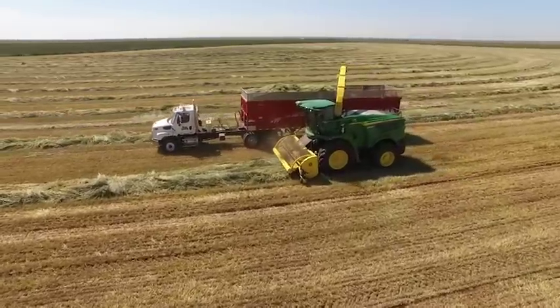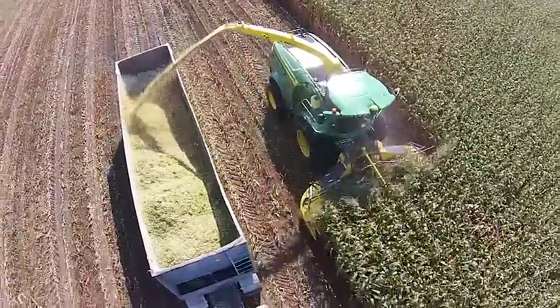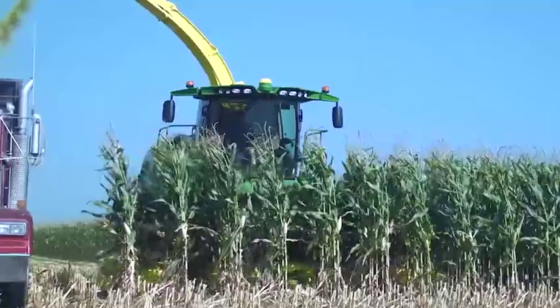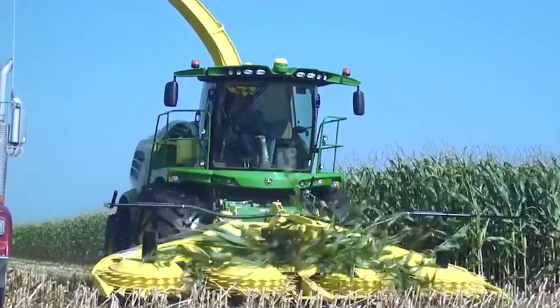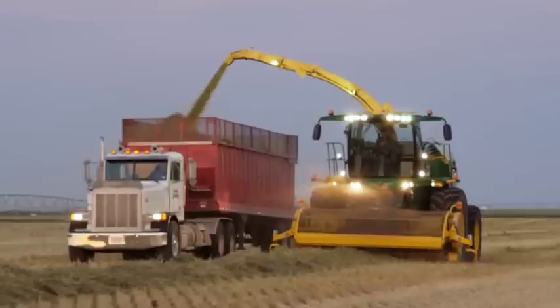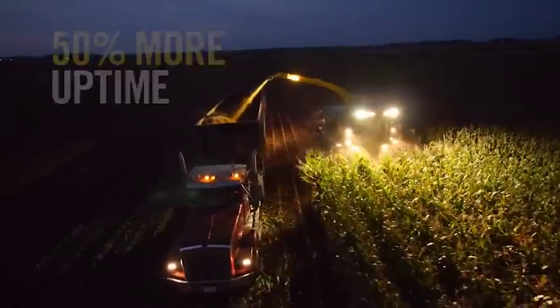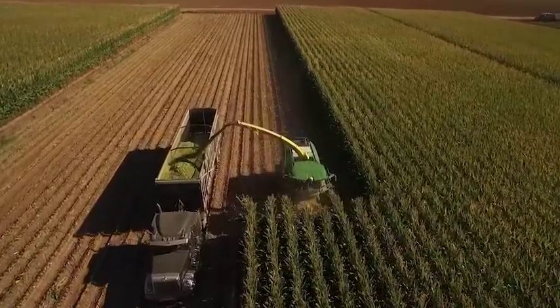Whether it's large grass windrows or high yielding corn, these robust models have the built-in engineering and capacity to handle it. And they're able to do it with John Deere's top-down approach to durability. Our components are designed for 50% more uptime to match higher performance demands. That means more uptime in the field.